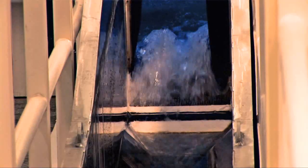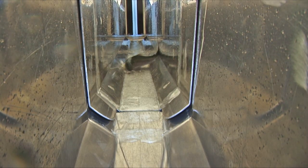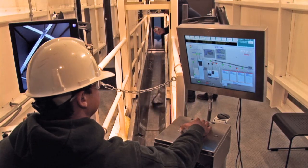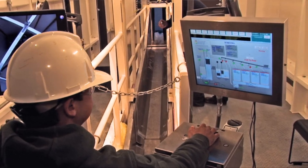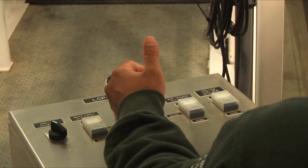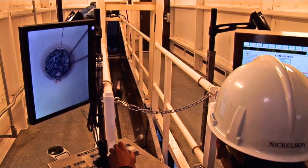As salmon reach the top of the lock, a small waterfall entices them to jump through an exit portal. The portal can be opened or closed electronically by a trap operator to regulate the number of fish exiting the lock. Upon leaving the water-filled lock, fish slide down a smooth, watery aluminum chute, where a trap operator tallies their number and visually identifies the species of each fish.